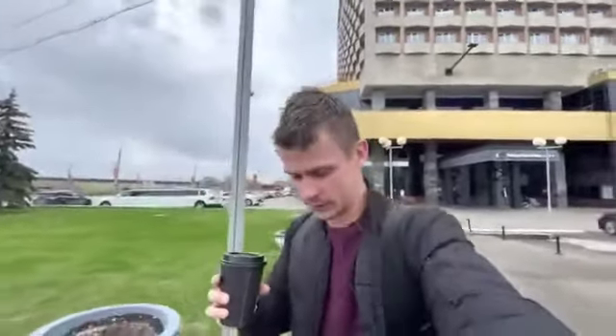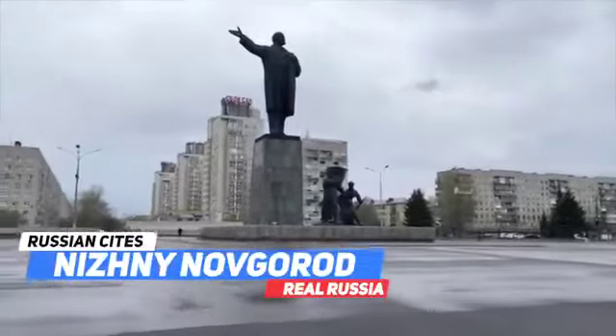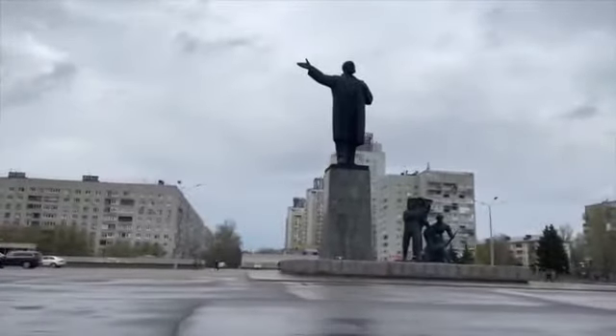In about two or three hours rain is going to fall down, so I'll be quick and fast and show you the best of Nizhny Novgorod. As anywhere in Russia, you will see the statue of Lenin — the guy who killed the Tsar and built up the USSR.